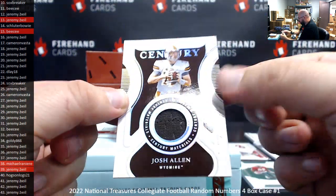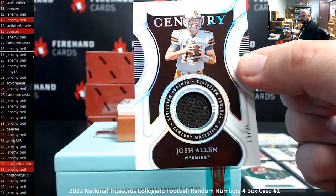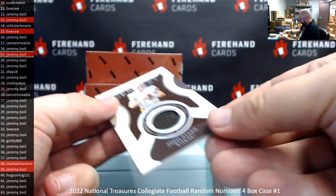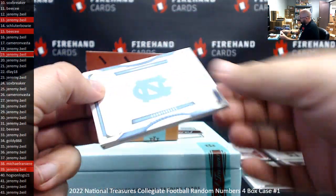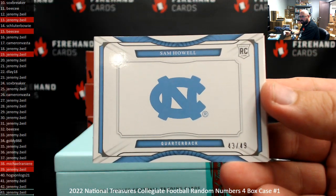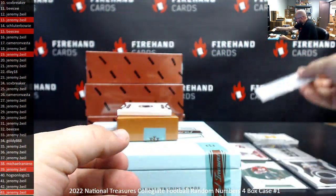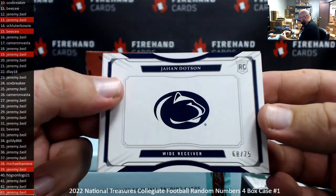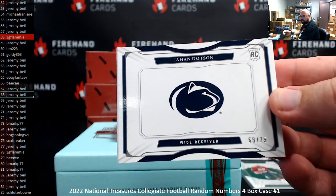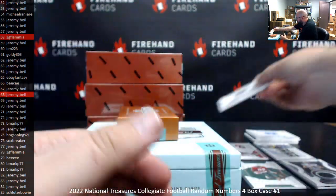We've got a Century of Materials here at Josh Allen, the Hall of Silver version 19 of 25 — Jeremy's got spot 19. Sam Howell booklet 43 of 49 — Jeremy's got spot 43. And this one's numbered to 75, Johan Dotson, 68 of 75 — Jeremy's got 68.